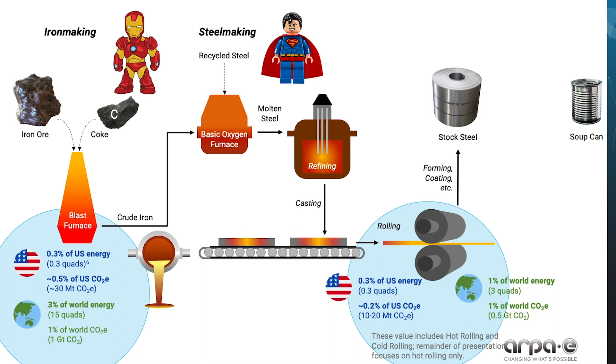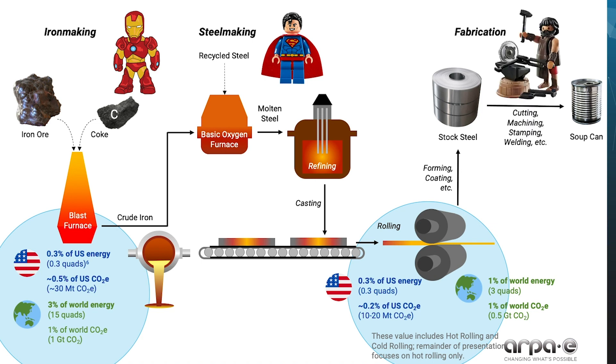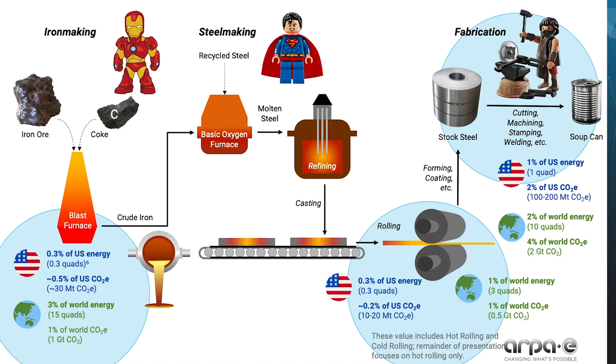Cast steel rolling is the second step that's very energy intensive, accounting for 1% of world energy and 1% of world greenhouse gas emissions. Last, stock steel is cut, bent, milled, and otherwise transformed into products in the energy and carbon intensive processes collectively known as fabrication. The takeaway is that there are three main energy-hogging steps in the journey from ore to can: iron making, hot rolling, and fabrication.